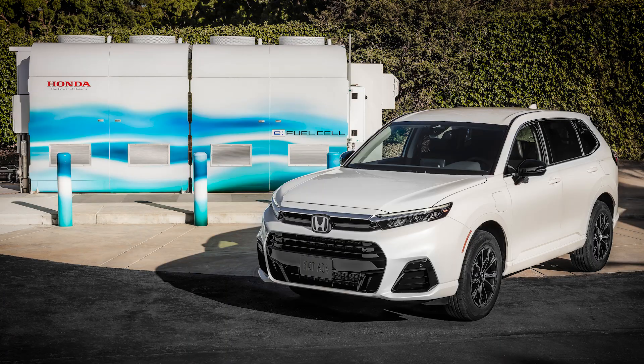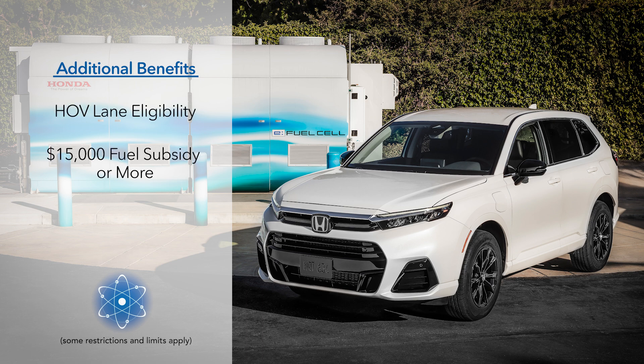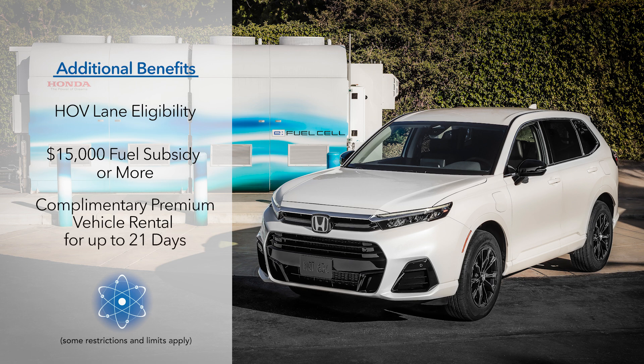Each of these CR-Vs comes with a list of benefits that go beyond the vehicle itself, including HOV lane eligibility for a single driver, a complimentary fuel subsidy of $15,000 or more for the purchase of hydrogen, and complimentary premium vehicle rental for up to 21 days within the lease term for any longer road trips.